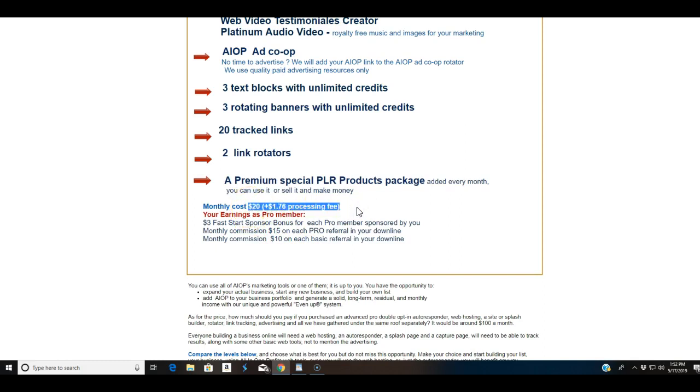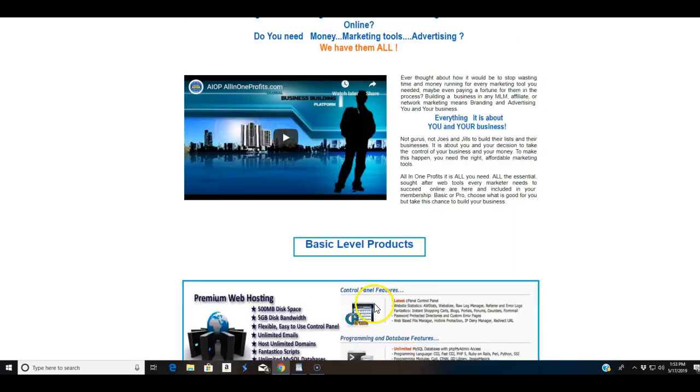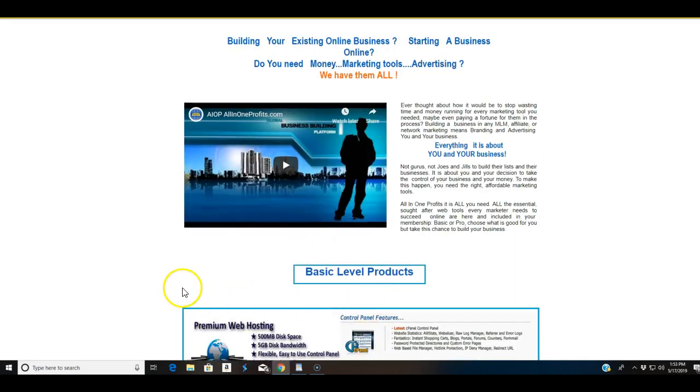The actual cost for the pro level is twenty-one dollars and seventy-six cents a month. Now if you refer another pro member, you get a three-dollar fast start bonus and then fifteen dollars monthly commission on each pro referral. On every basic referral you get ten dollars. So this has an affiliate aspect to it as well — it's got everything you need.